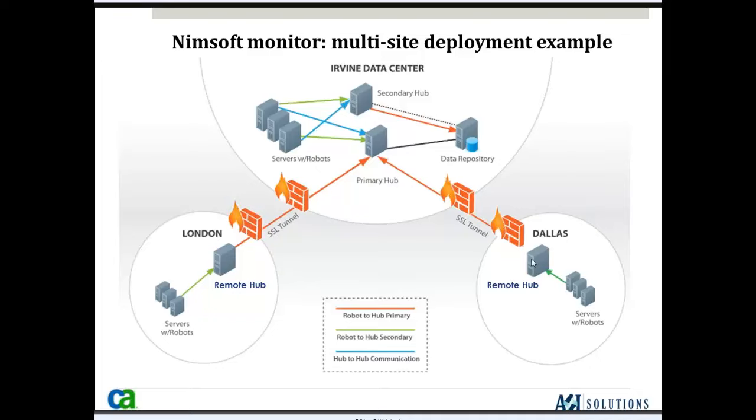From remote locations like London and Dallas, we have remote hubs that automatically set up an SSL tunnel back to the primary hub. This removes the requirement for an MPLS or VPN connection between remote locations — that SSL tunnel is automatically created by default on port 443, which is typically open for HTTPS traffic. If the WAN connection or primary hub goes down, the remote hub will either spool data or automatically start sending data to the secondary hub as failover, so you don't lose your monitoring.